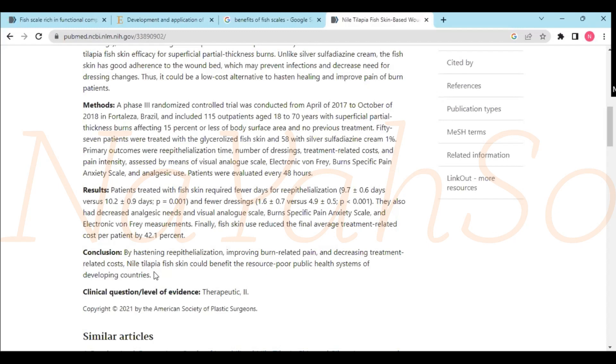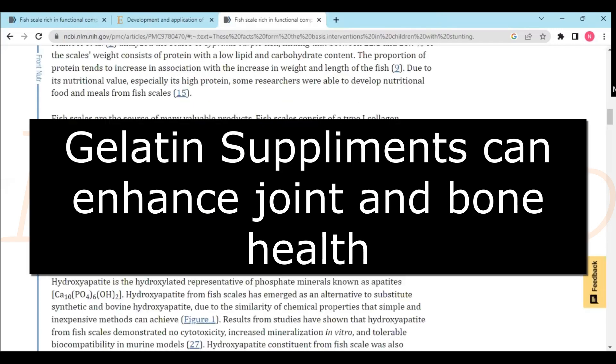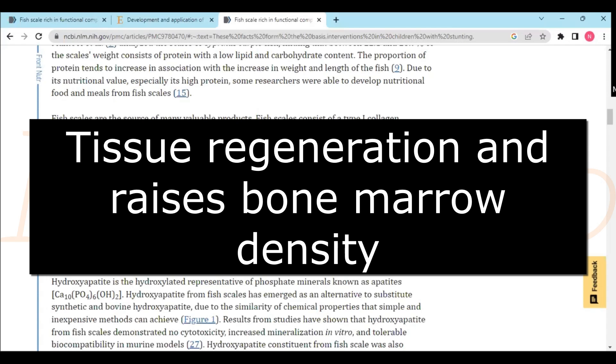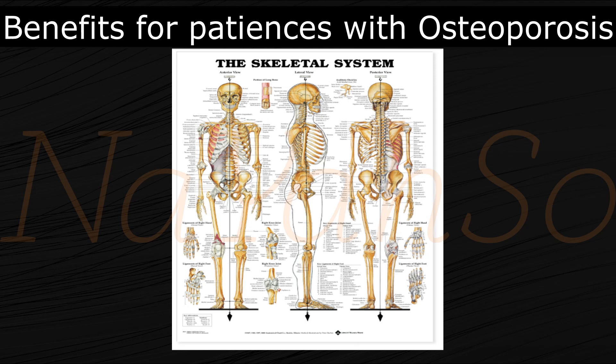They said Nile Tilapia fish skin could benefit resource-poor public health systems of developing countries. It also says gelatin supplements can enhance joint and bone health, and fish-based gelatin encourages tissue regeneration and raising bone marrow density, offering alternative benefits for patients with osteoporosis.